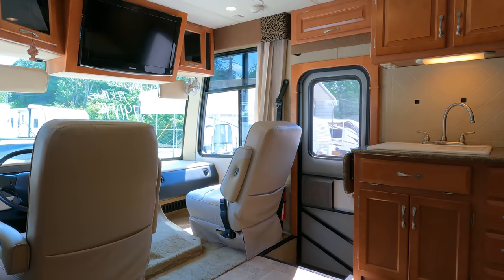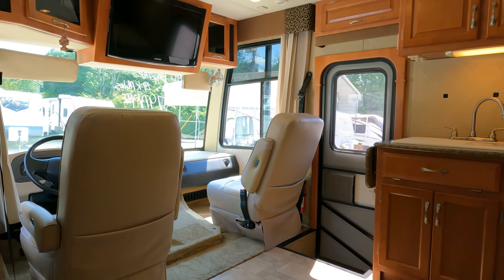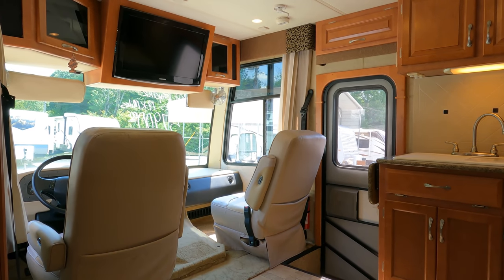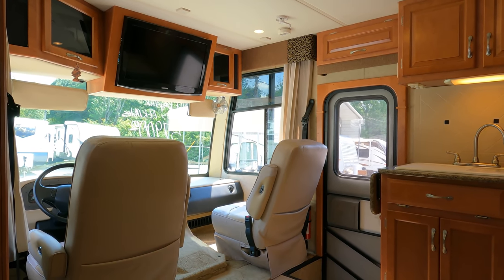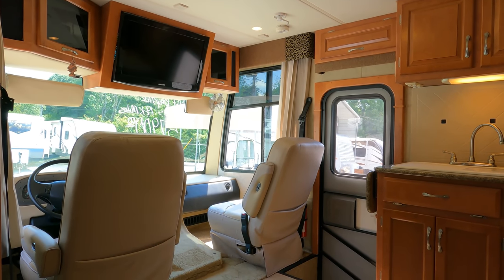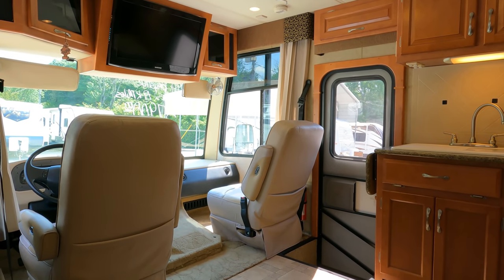Under 20,000 miles — it's a 2010 Newmar Baystar 2901. It includes our world-famous four-page inspection process performed after purchase and a 90-day Easy Care nationwide limited warranty, all for only $57,900. That's a haggle-free, firm price — I'm not taking a penny less.